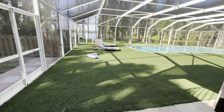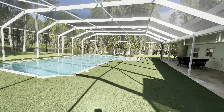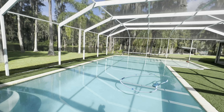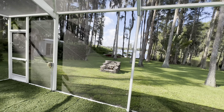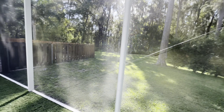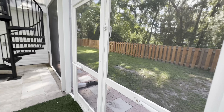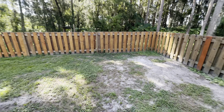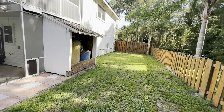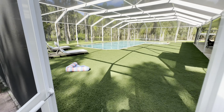Coming out to the pool, you have fake turf with the pool and a covered pool cage — it's a nice big pool. There's a nice big yard with a shed in the corner. On the side there's a small fenced area you could use as a dog run or whatever you'd like. Let's go back inside and take a look at the downstairs.